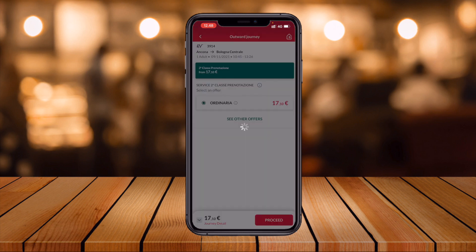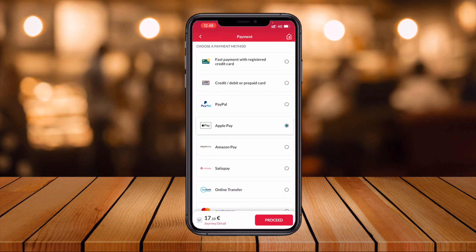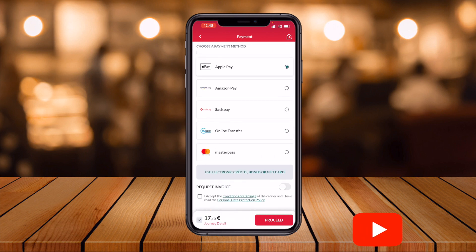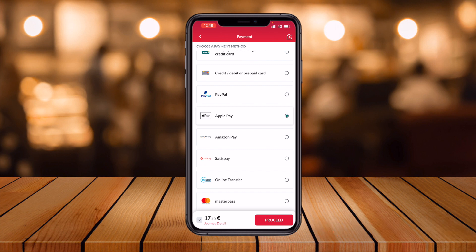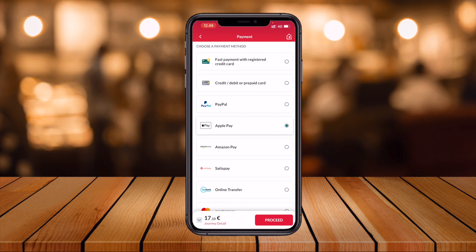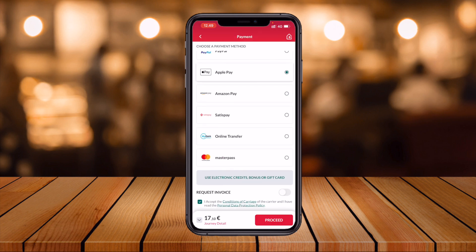Then proceed to the booking process. If you are using an iPhone it's very simple to buy the ticket. I already filled in my first name, last name, date of birth, mobile number, and email address. Now the payment options appear — there are a number of options available: credit card, debit card, PayPal, Apple Pay, Amazon Pay, Google Pay, online transfer, or Mastercard. Since I am using an iPhone, I simply select Apple Pay.